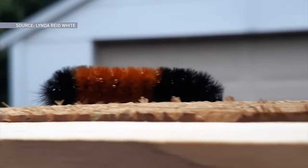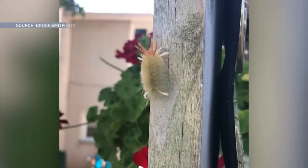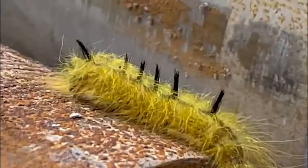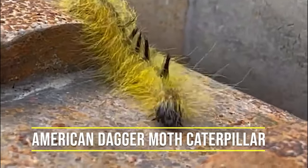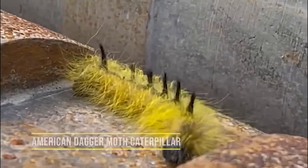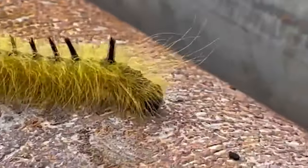It's very important not to kill caterpillars when you see them, because they are a very important part of our ecosystem. So what is our brightly colored friend from earlier? That's an American dagger moth caterpillar — call it whatever you want. Just don't touch it.